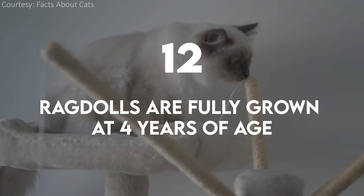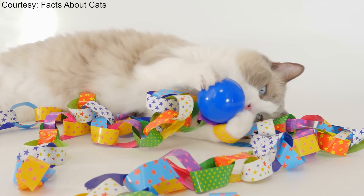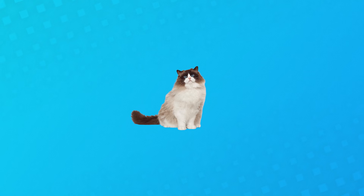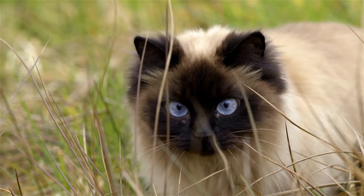Ragdolls are fully grown at four years of age. Ragdolls are what is known as a slow-maturing cat, meaning they aren't considered fully grown adults until age four. During this time, they can continue to grow in size, and you may not notice minor changes in the pattern. Some have been known to continue to grow even into their fifth year.